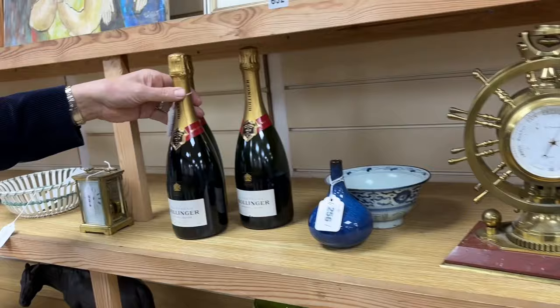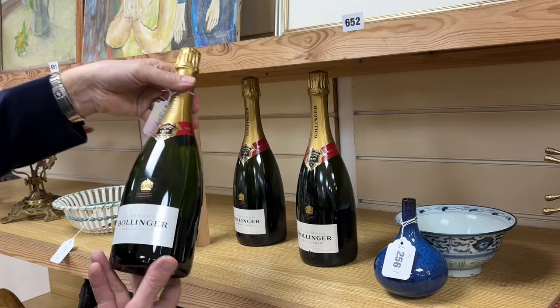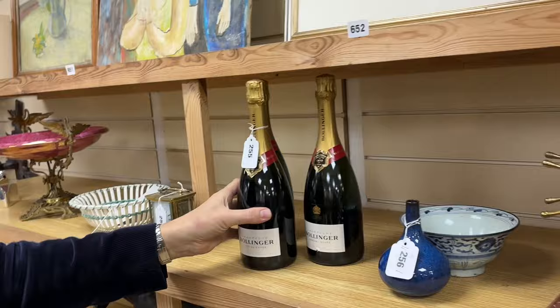Some Bollinger — Valentine's Day is coming, so you can make yourself very happy or console yourself with your losses. Three bottles there, lot 255.